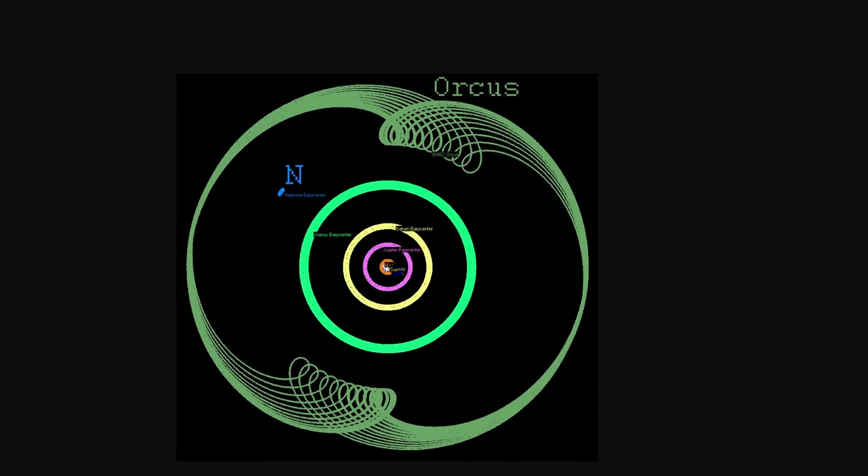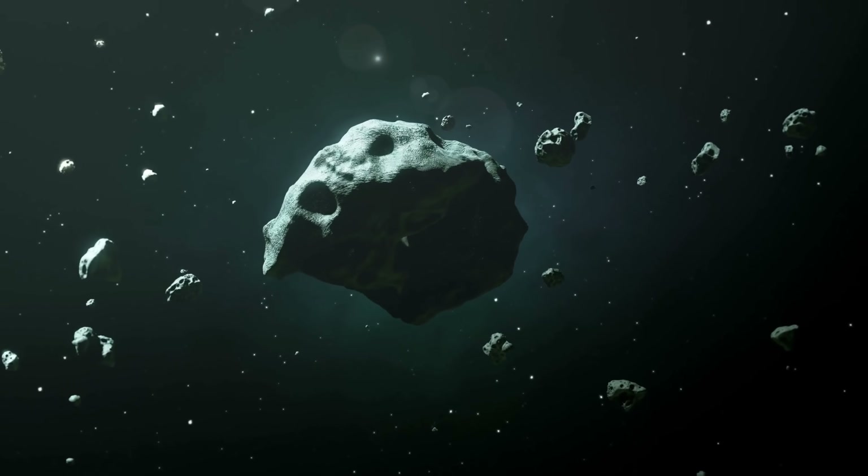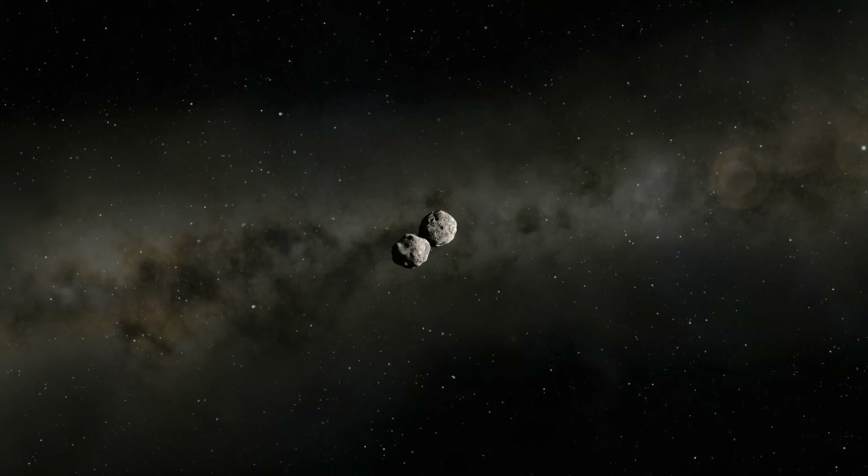Then we had another exciting discovery from a slightly different dwarf planet — Orcus and its moon Vanth. Orcus, discovered back in 2004, is sometimes referred to as anti-Pluto because of its orbit. It has a very similar orbit to Pluto, but kind of on the opposite side — about 120 degrees from Pluto. Although it's much smaller in size at just under 1,000 kilometers in diameter. The more exciting discovery is that its moon makes it wobble quite a lot, implying the moon is also massive — approximately 16% the mass of Orcus, a ratio of 0.16, even higher than Pluto and Charon's ratio of 0.12.